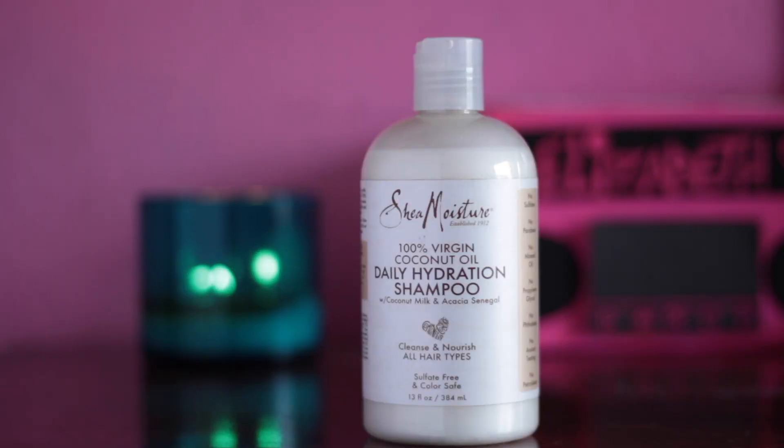So let's talk about shampoo. Currently I'm using two different kinds of shampoo and they're both from Shea Moisture. The first one is this one right here and it is 100% Virgin Coconut Oil Daily Hydration Shampoo. What I like about this shampoo is that it's very hydrating on the scalp. It doesn't strip my hair of any oils and it makes my hair feel nice and hydrated.